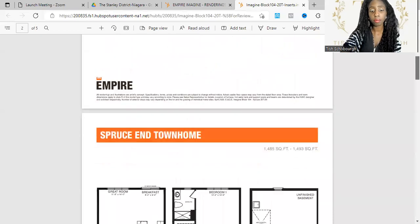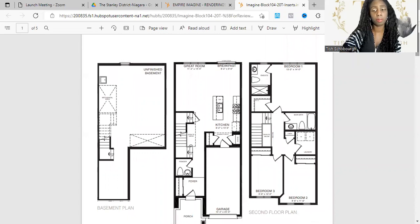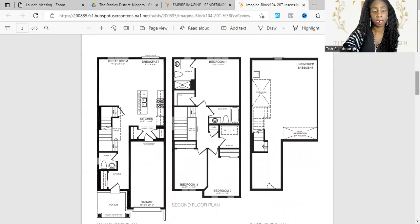I think everyone will appreciate the upstairs laundry because a lot of townhouses don't have laundry upstairs — so it provides a nice, unique, modern touch. And here's another layout that's pretty similar.